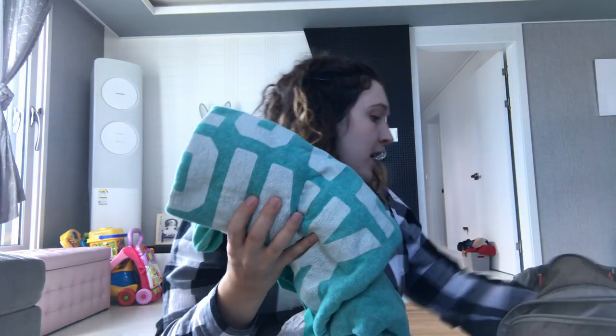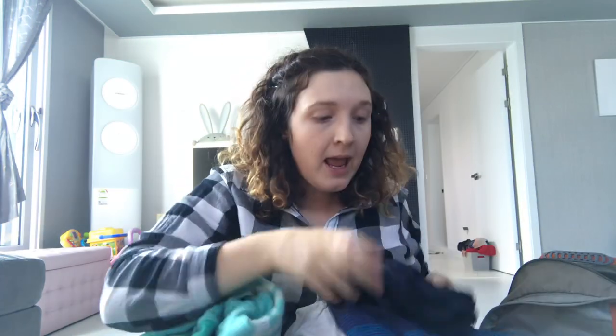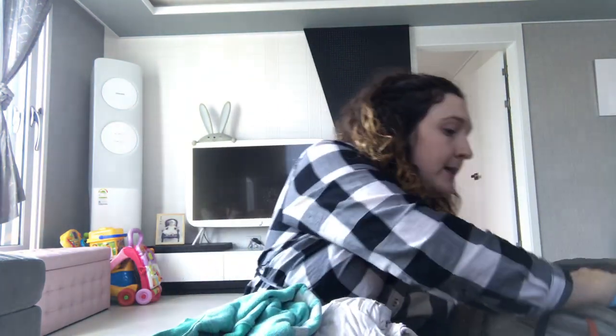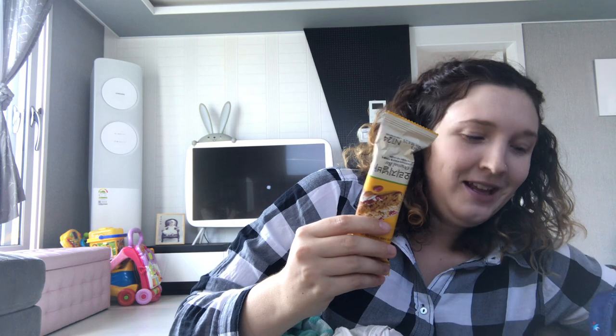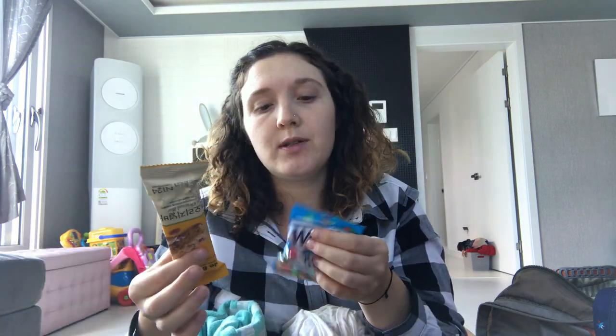Everything else is basically one outfit to go home in: a big comfy sweater with leggings and socks for me. For my husband: underwear, a sweater, and a pair of swimming shorts because we have a birthing tub in our room, so he can come in with me. I also packed snacks — granola bars and Welch's gummies — easy things to grab during labor or between meals after giving birth.